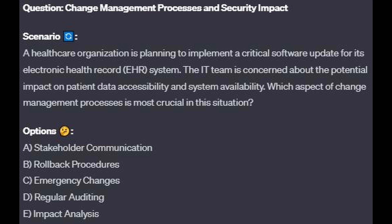Question number 8. A healthcare organization is planning to implement a critical software update for its electronic health record or EHR system. The IT team is concerned about potential impact on patient data accessibility and system availability. Which aspect of the change management process is most crucial in this situation? Is it A, stakeholder communication? Is it B, rollback procedures? Is it C, emergency changes? Is it D, regular auditing? Or is it E, impact analysis?